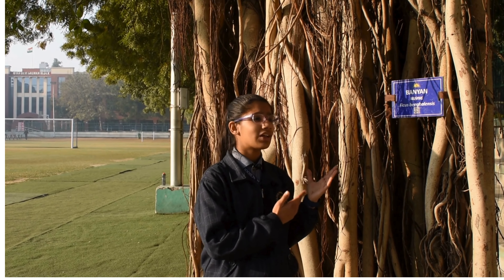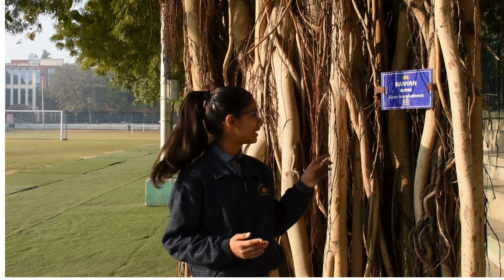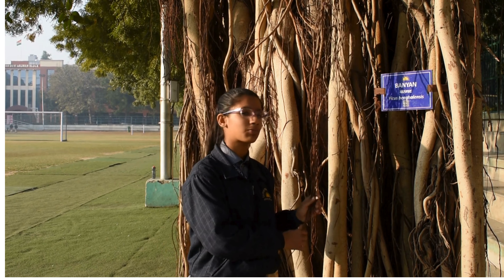The most charming tree is the Banyan tree, commonly known as Bargat or Vatavriksh in Hindi. Its scientific name is Ficus bengalensis. The tree is native to the Indian subcontinent, valued not only for its religious significance but also for the myriad of health benefits. The most peculiar feature are its aerial roots, known as prop roots.